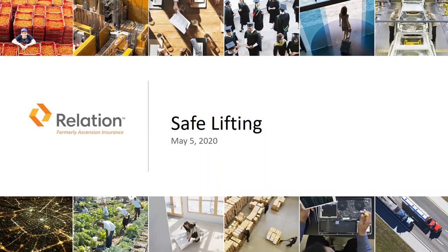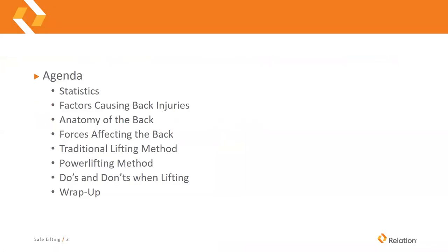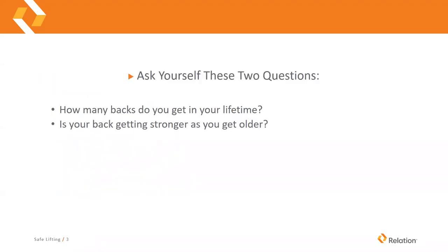Good morning everybody. Today we're going to talk about safe lifting, back safety, and I'm going to introduce the power lifting method for proper lifting to help reduce back injuries. The agenda for today is we're going to look at some statistics, talk about factors causing back injuries, a little bit about the anatomy of the back, some forces that affect the back, the traditional lifting method, the power lifting method, and do's and don'ts when lifting.